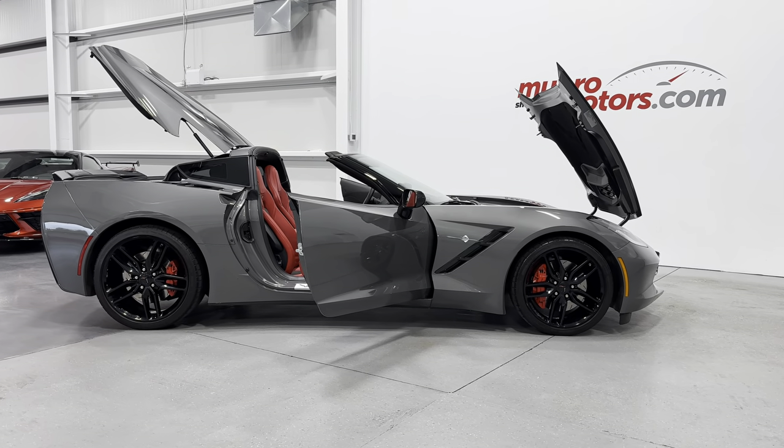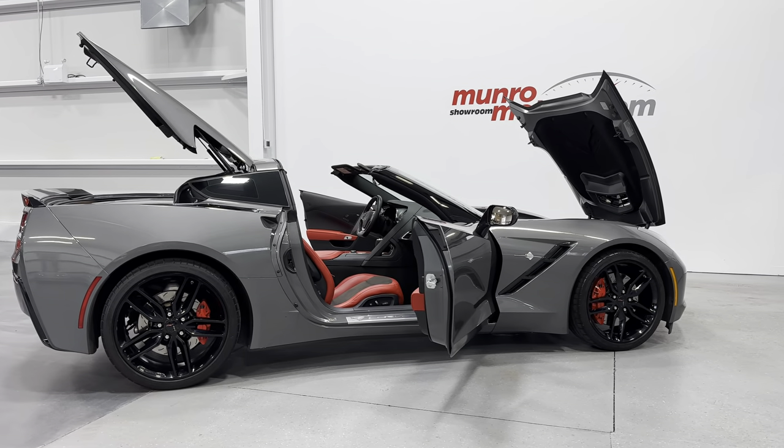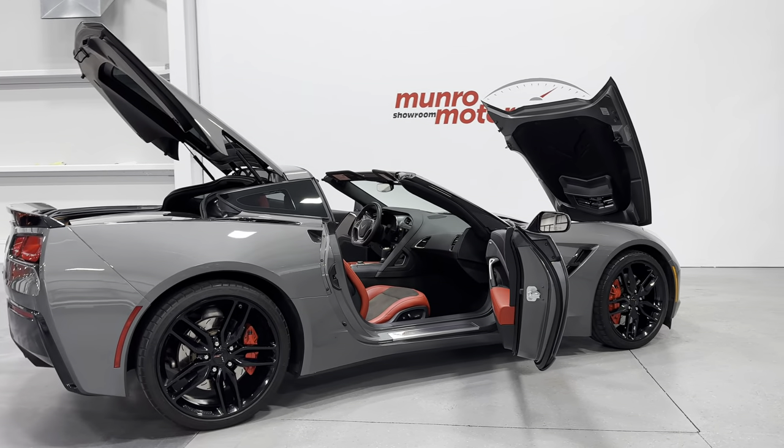Welcome to MonroeMotors.com. Here we have a 2016 Corvette C7 Coupe 2LT with Z51.